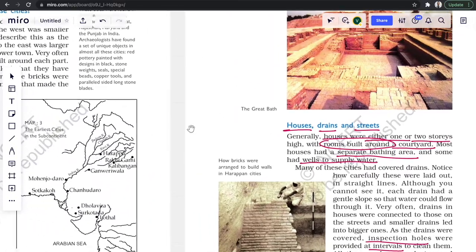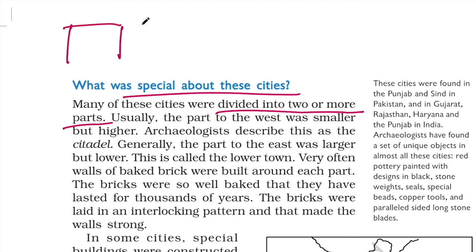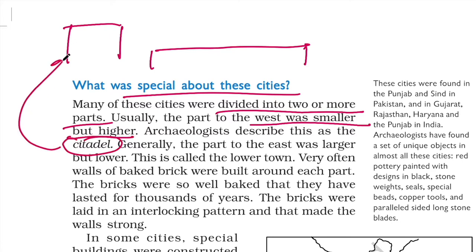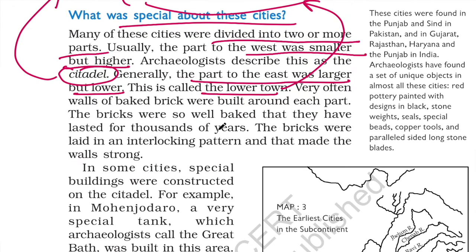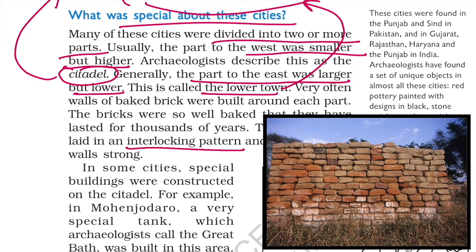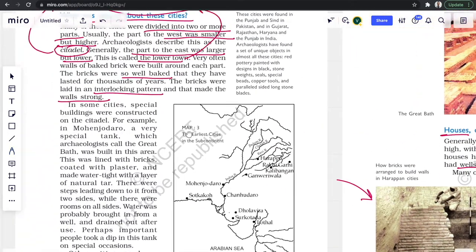Most of these cities were divided into two or more parts — one part for the rich and another for the common people. The part where rich people lived was usually at a higher elevation in the west and is called the citadel, whereas the other part where common people lived was at a lower elevation in the east and is called the lower town. Each of these parts was often surrounded by a wall of bricks, and the speciality of these bricks was that they were of high quality and used in an interlocking pattern, making the walls so strong that they have lasted for thousands of years.